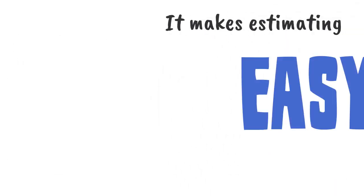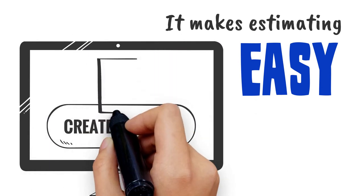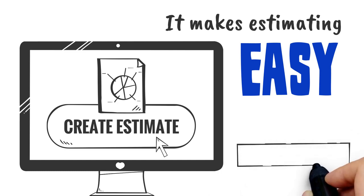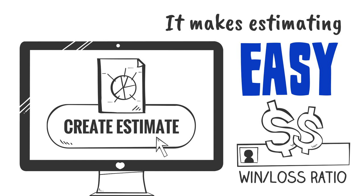It makes estimating easy. Easily create estimates for all your jobs, from business cards to complex projects. Track every estimate created and see win-loss ratios by customer so you know what customers offer the greatest potential profit.